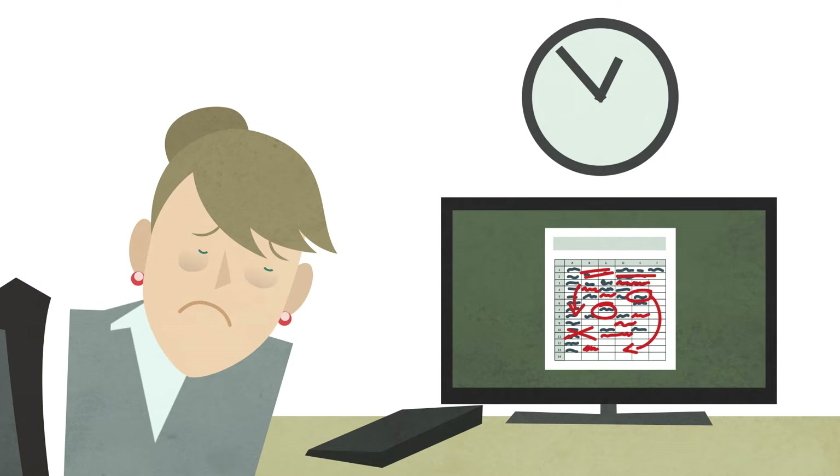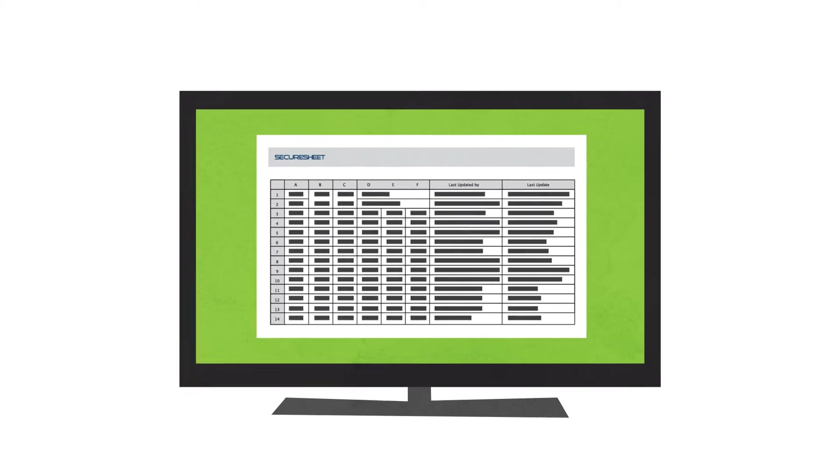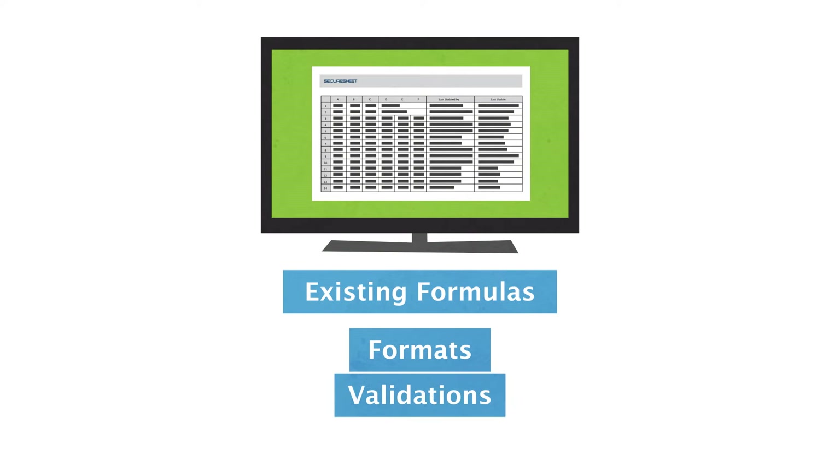But you can stop the madness and make life simpler for yourself and your co-workers with SecureSheet. Using your current business spreadsheet as a starting point, simply create a SecureSheet with all your formulas, formats, and validations.